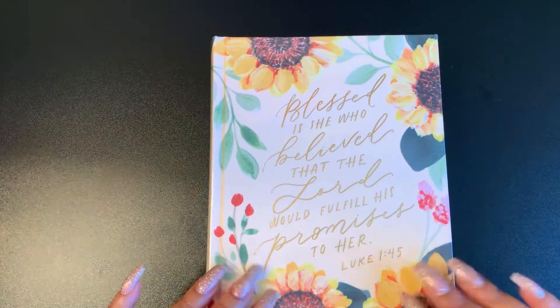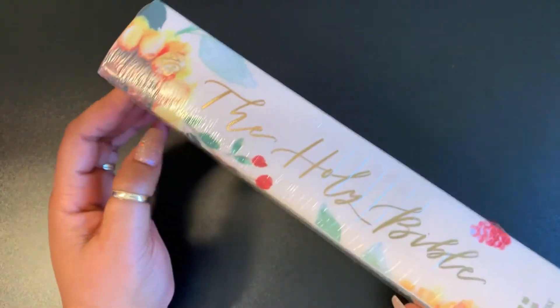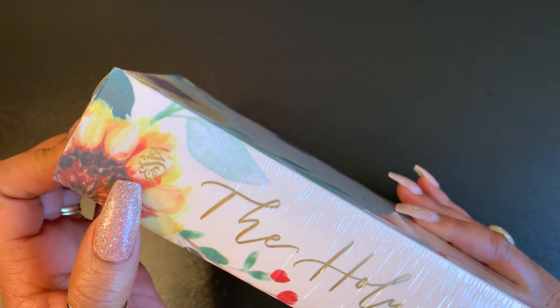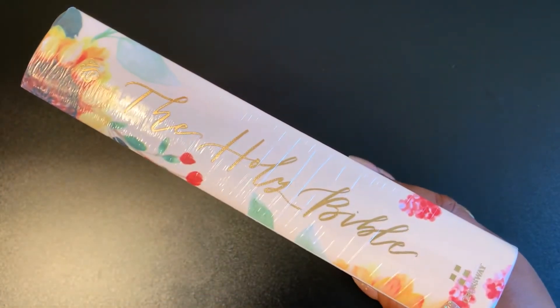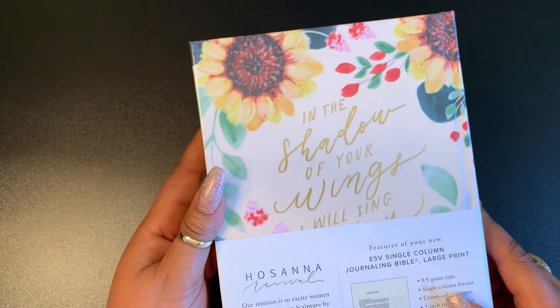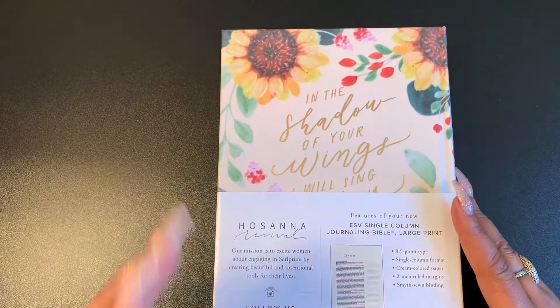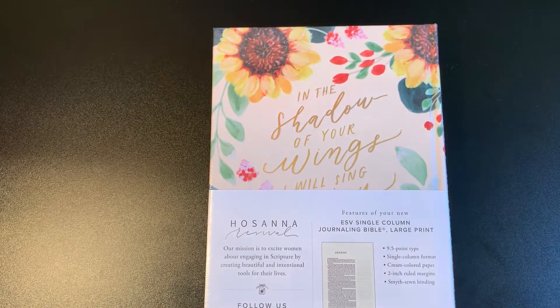It has these beautiful sunflowers on it. It is a hard cover and they do hand-painted Bibles — that's what they specialize in. Look at how beautiful this is. It is an ESV translation, the Holy Bible, by Crossway. It is a journal Bible. I didn't really need this Bible — I just got it because it was beautiful and I wanted to support their ministry. It was pretty pricey, I'm not gonna lie.